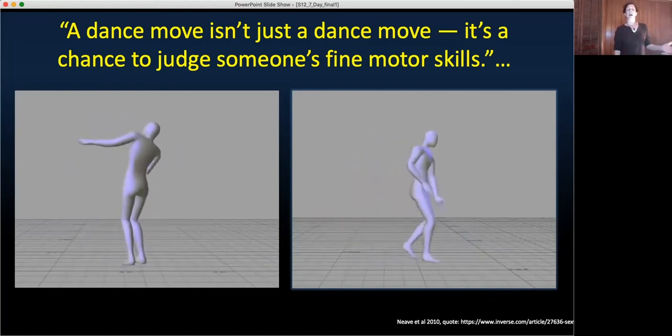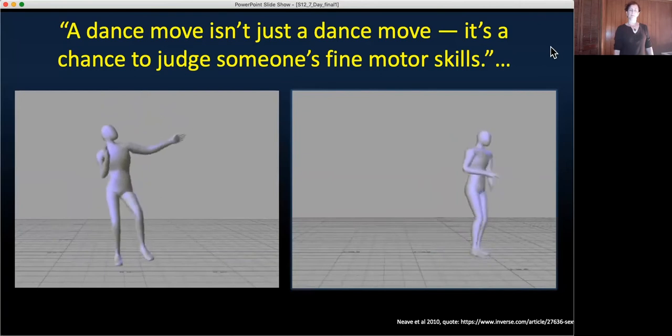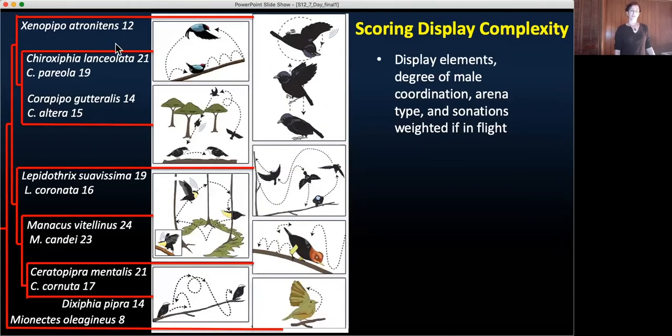Similar associations have been found for complex courtship displays and putative measures of fitness in manakins and other avian families. Shown here are the phylogenetic relationships, the display complexity scores, and pictorial representations of the displays for 12 species of manakin in seven genera and the closely related ochre-bellied flycatcher. We chose these species for their similarities — they're all primarily frugivores, have leks, and all display, and many are sympatric — and for their differences in display complexity, which are quite different across species but similar within genera.